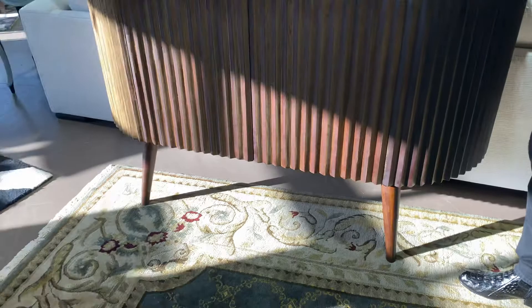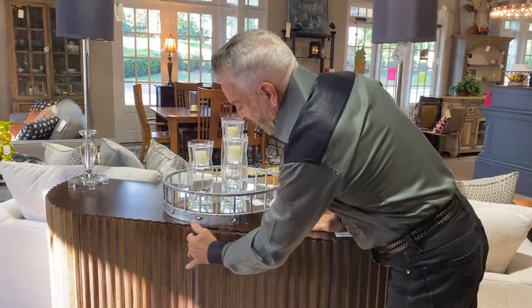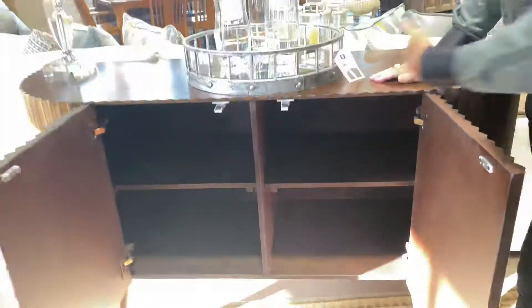You're probably wondering — does it have any storage or is it just solid? No, it has lots of storage. You simply pop this open with a touch and the entire thing is storage inside. It's great to use in a dining room, great in a foyer. I can see this in a loft — if you live in a loft in downtown Roswell, in Alpharetta, or even in Midtown, this is a great look for you.